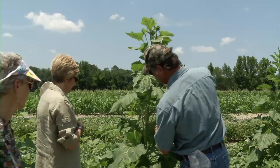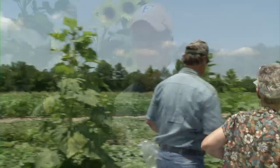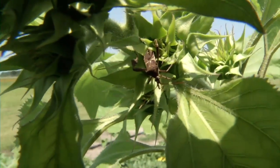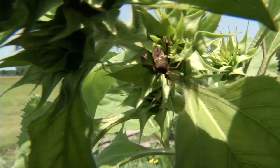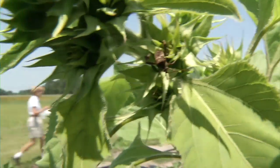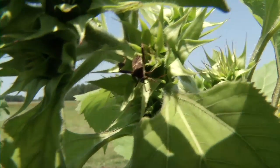Has anybody seen any stink bugs yet other than that first one that flew off? A good way to keep stink bugs out of your garden is to plant sunflowers along the perimeter. You want to plant the gigantus sunflower variety in particular. That plant will emit specific chemicals that attract leaf-footed bugs, and those bugs will go to that plant instead of going to your good plants in the garden.